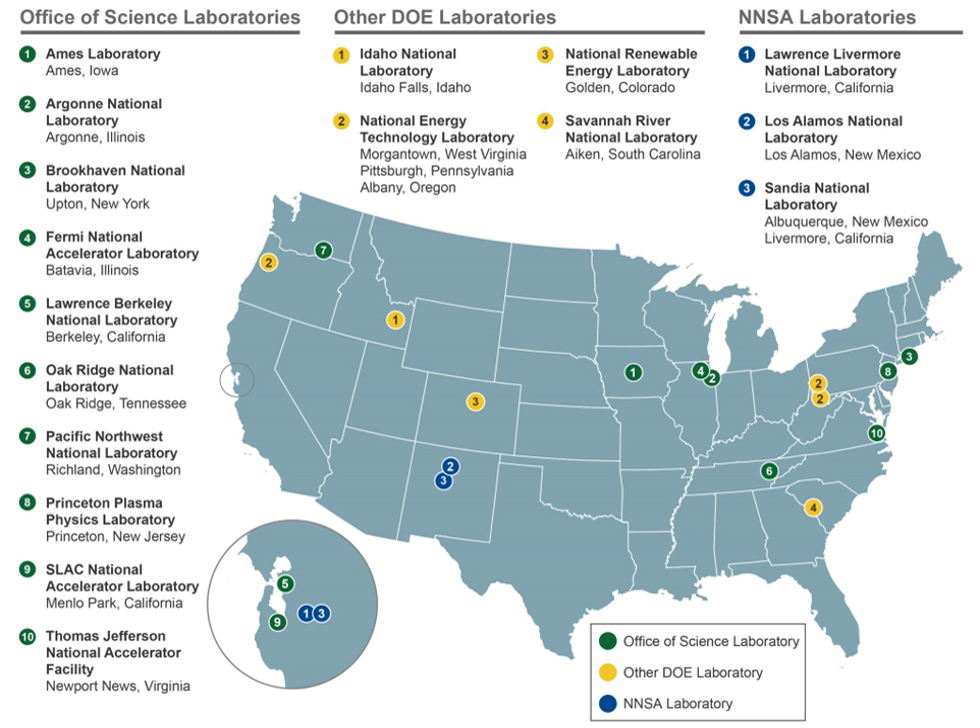The United States Department of Energy currently operates 17 national laboratories. These include the National Energy Technology Laboratory at Pittsburgh, Pennsylvania; at Morgantown, West Virginia; and at Albany, Oregon. Lawrence Berkeley National Laboratory at Berkeley, California. Los Alamos National Laboratory at Los Alamos, New Mexico. Oak Ridge National Laboratory at Oak Ridge, Tennessee. Argonne National Laboratory at DuPage County, Illinois.